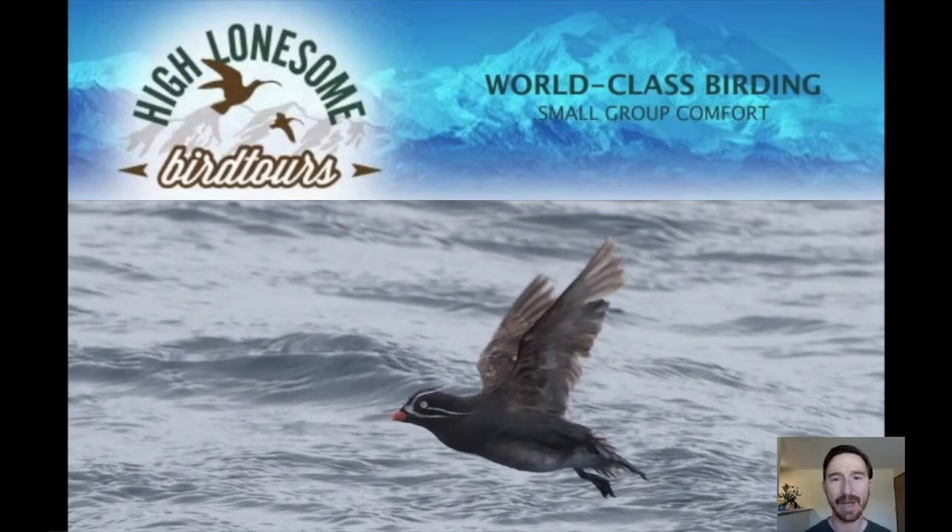Hello, this is Stefan Lorenz with High Lonesome Bird Tours. I will give a short presentation about Dutch Harbor, one of the lesser-known birding destinations in Alaska. We do a tour there every year in June and it is a really phenomenal trip, not just for birds but also for landscape, marine wildlife, wildflowers, history, and culture.